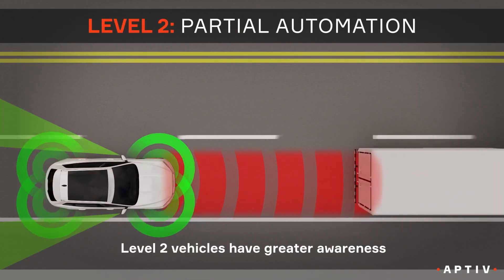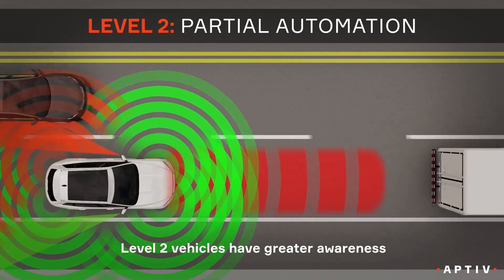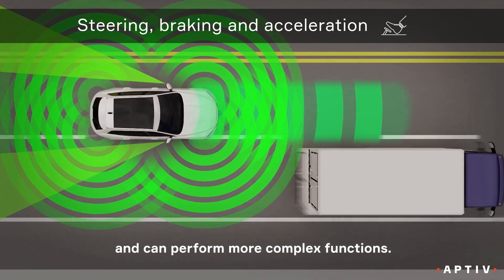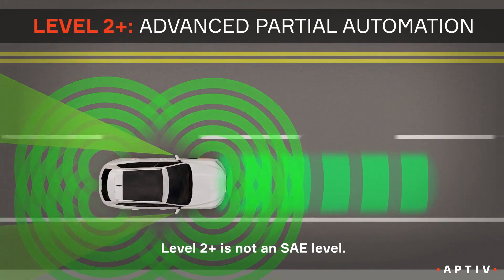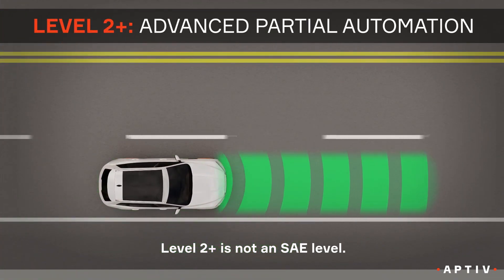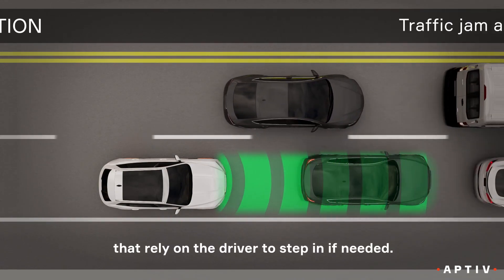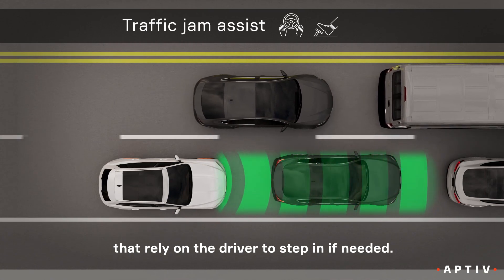At level two, the vehicle has a greater awareness of its surroundings and can perform more complex functions. Level two plus is not an official level, but instead represents a category of affordable features that can take over driving while relying on the driver for oversight.